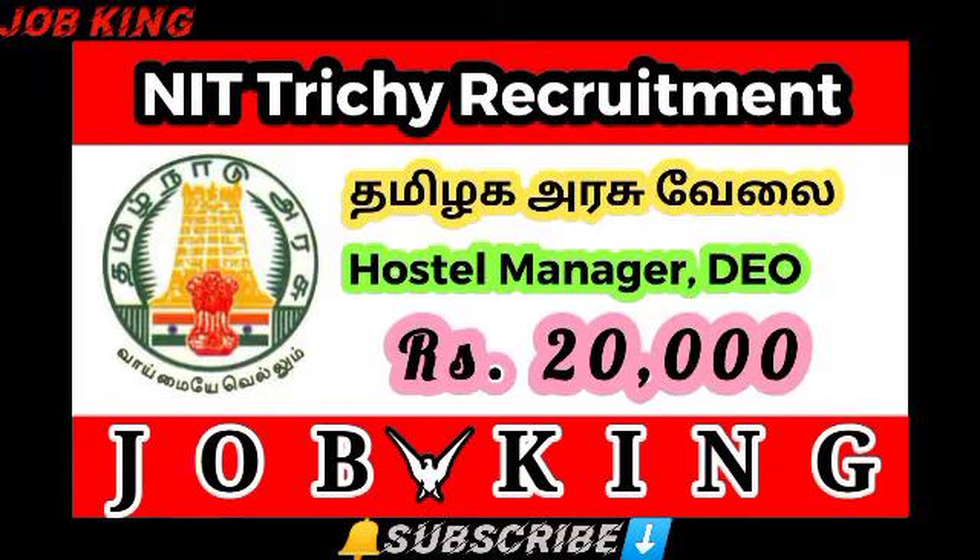Hi friends, we are going to talk about the NIT Recruitment Notification 2021 — that is the National Institute of Technology job notification. We are going to talk about the full notification. The link is available in the description below and we are going to download it.